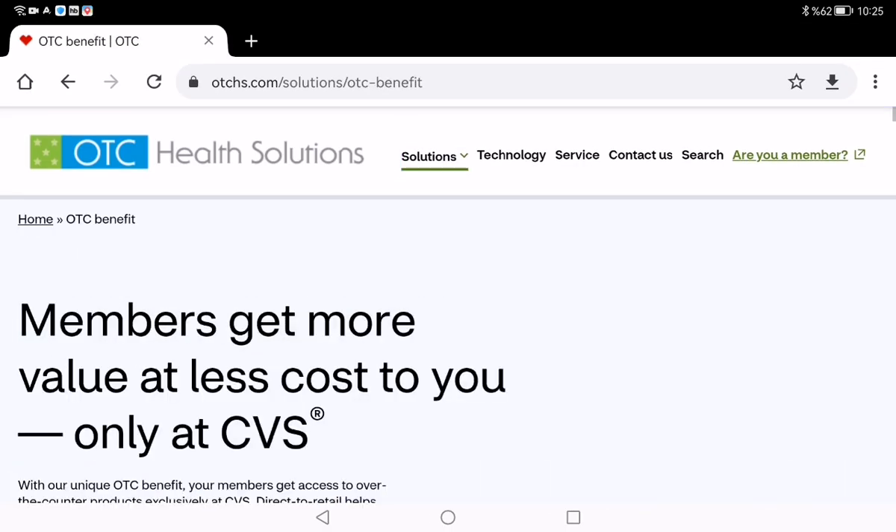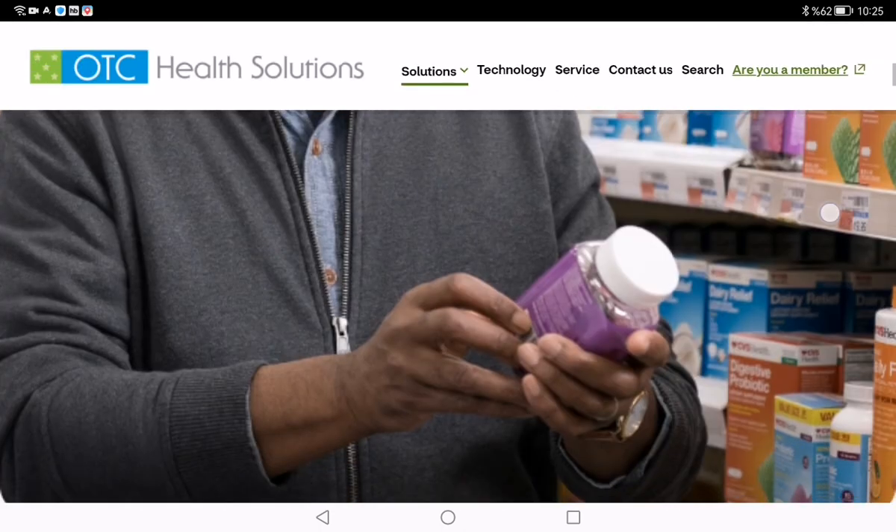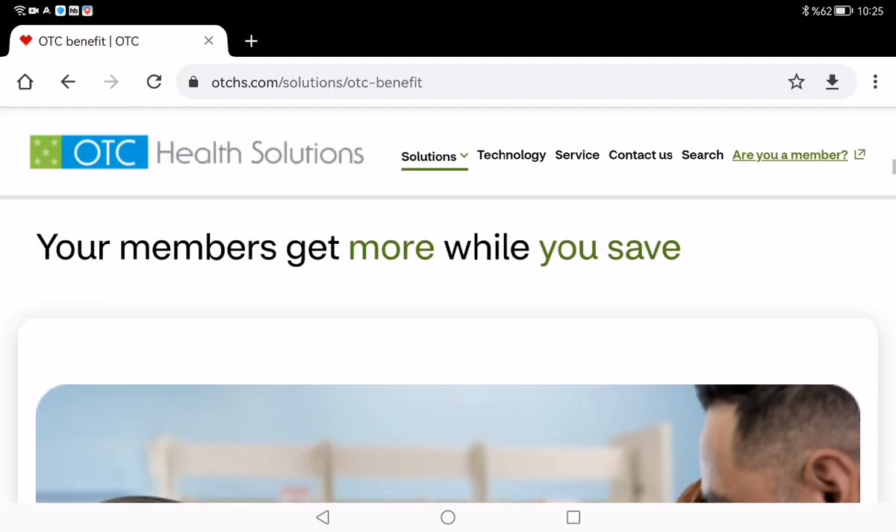You can also get information about the Flex card. If you are looking for a hassle-free way to shop for your OTC essentials, OTHS.com is the way to go.